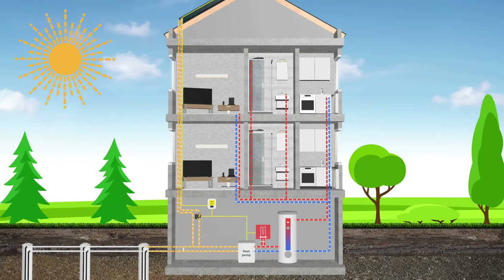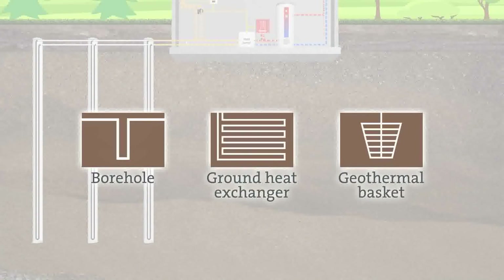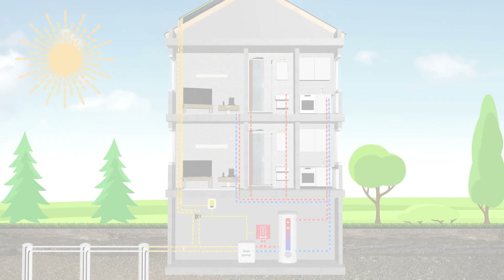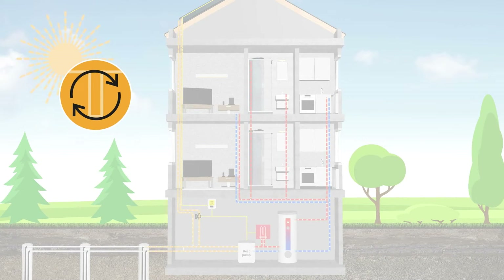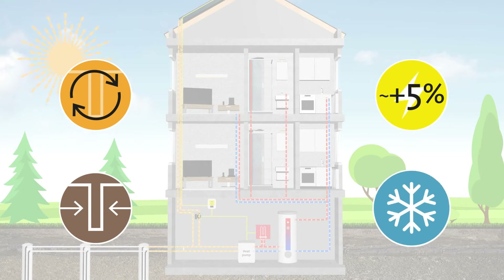Various geothermal heat sources are suitable for this combination. The combination of geothermal heat sources with PVT collectors in heat pump systems achieves a variety of benefits: maintaining the efficiency of ground heat sources, downsizing of the ground heat source due to discharge and active regeneration, cooling the PV modules and increasing the solar electricity yield, and passive or active cooling of the building.